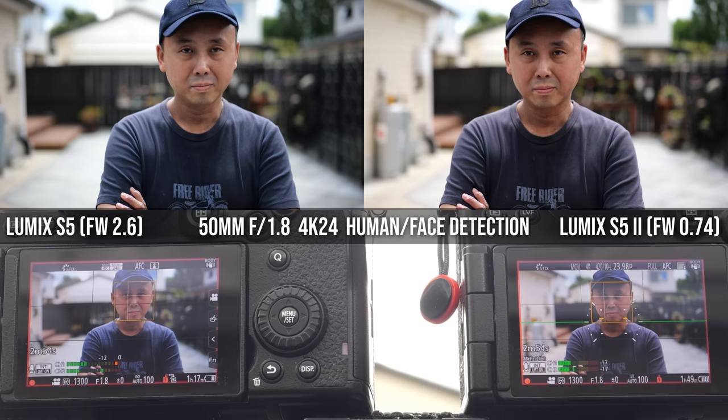If you want the camera to detect and track a human subject when shooting video, there's one important setting to understand. In the camera's settings, under 'Detection Subject,' you can choose between Human or Face/Eye detection. Let me demonstrate the difference so you know which mode to choose.